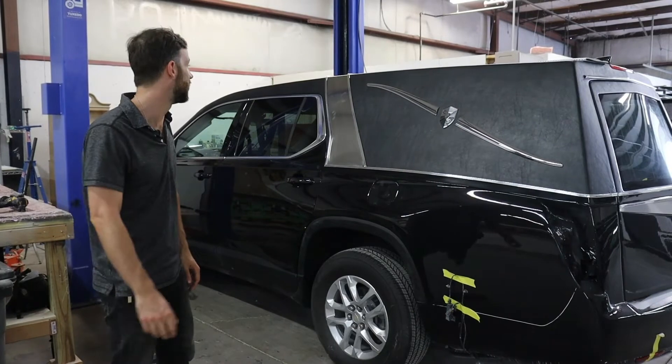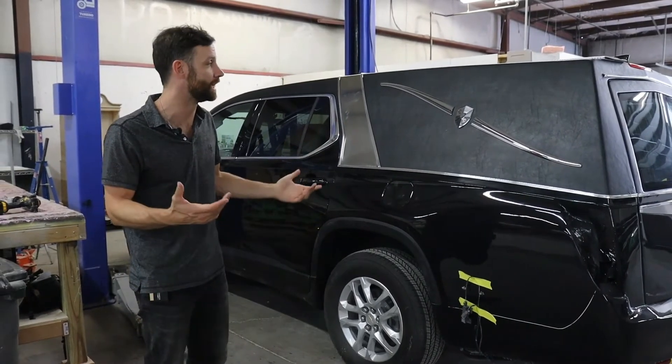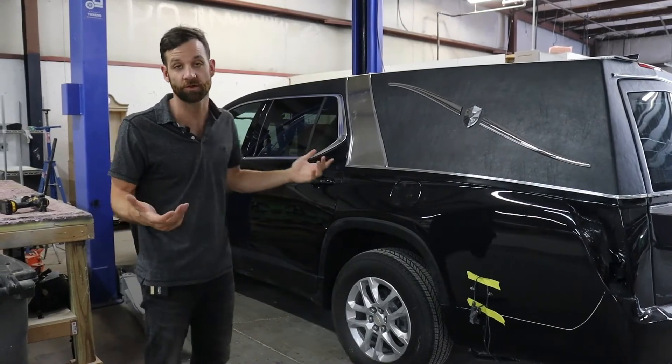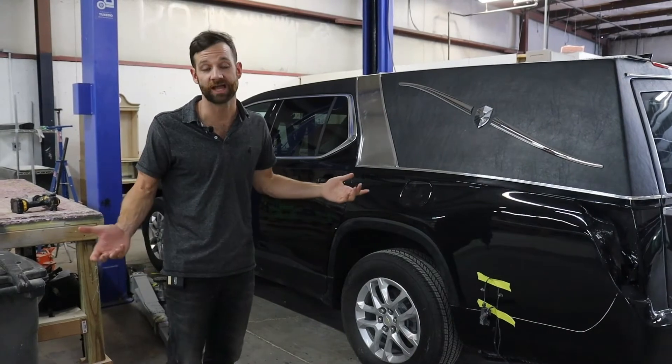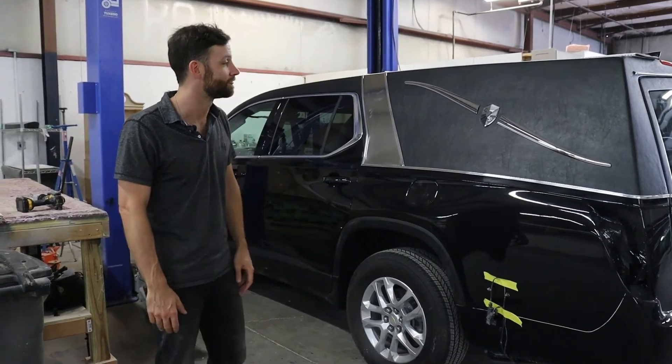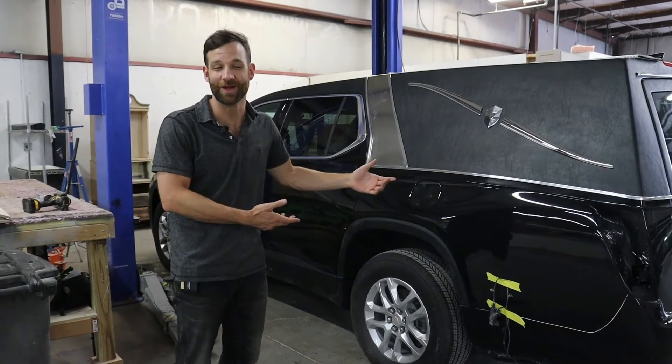I don't know about you guys, but I think it looks absolutely beautiful. We definitely hear from our customers on a regular basis, both on the K2 side and the Elevation Road side, that our work is second to none. When I pass away, I wouldn't mind being carried away in one of these things.